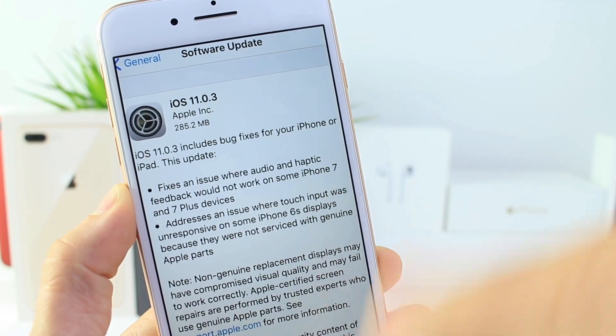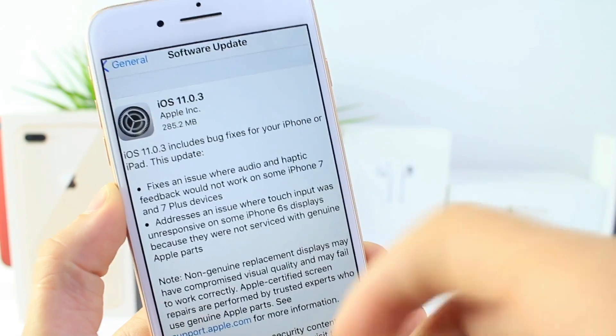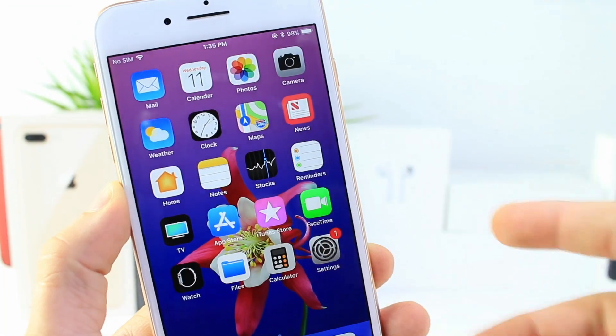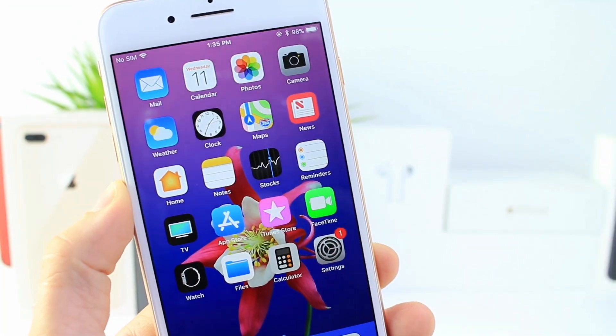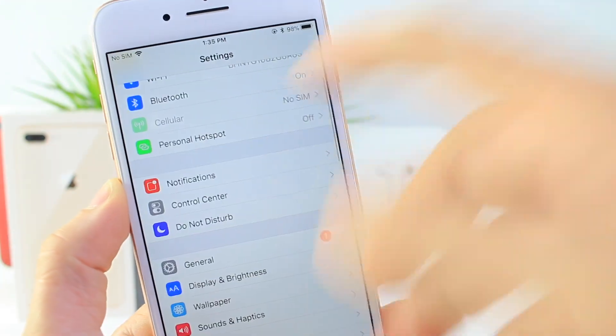I'm going to be testing that to see if it fixes it. This update is also targeting iPhone 7 and 7 Plus haptic feedback, which had issues after updating to iOS 11.0.1 or 11.0.2, and also some sounds wouldn't play properly.